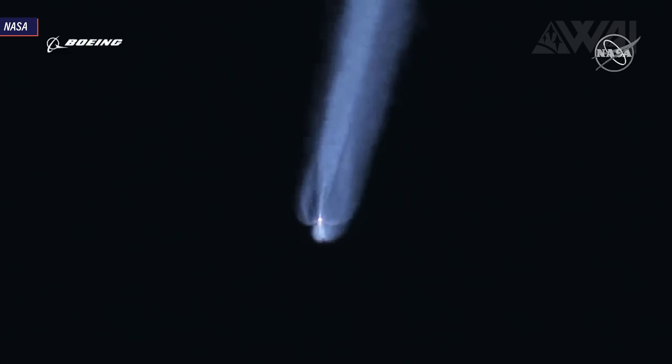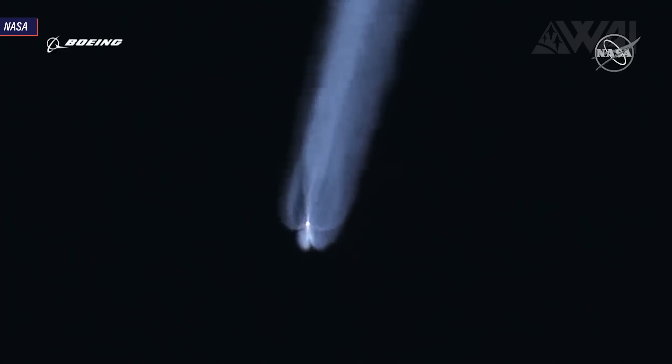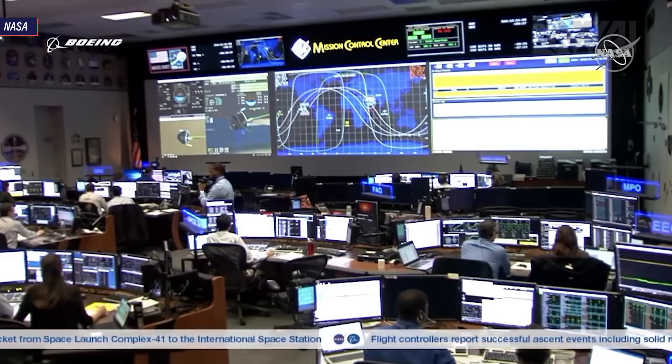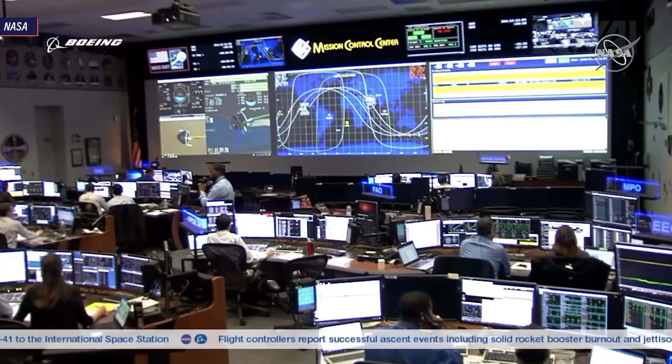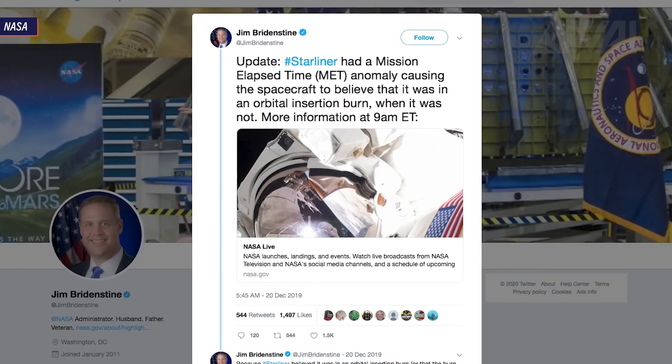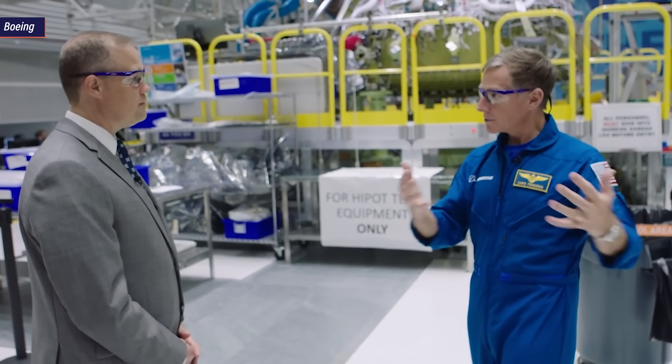Secondly, there was a software issue in Starliner's onboard systems that would have possibly caused the capsule to crash into the service module after separation. And last but not least, the Starliner capsule experienced a communication link issue which prevented the ground crew from sending commands to the capsule in flight. Those are only the serious problems — the ones that could have caused a catastrophic loss of the vehicle. NASA investigators presented Boeing with a list of 80 final recommendations after finishing their checks on July 7th. The list includes recommendations to software changes, hardware improvements and to processes and operational improvements involving the way Boeing's personnel has to work from now on.